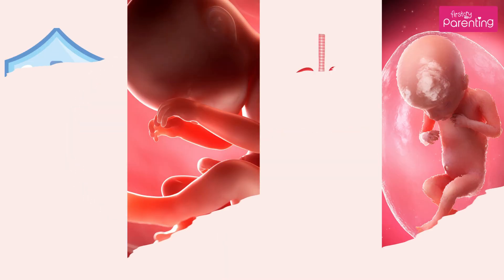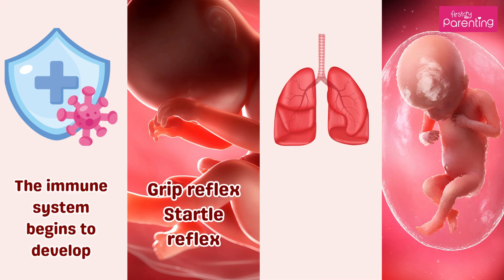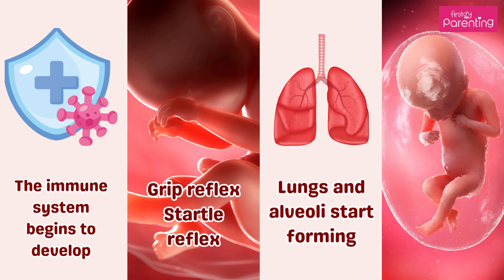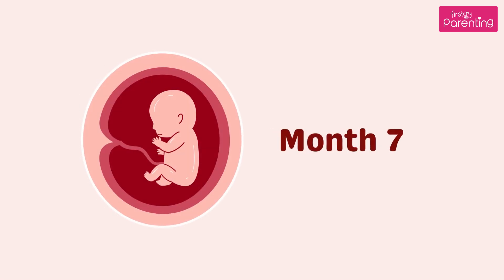Month 6. The immune system begins to develop. Baby develops a grip reflex and a startle reflex. Lungs and alveoli start forming. Size is 9 to 10 inches, and weight is 1.5 to 2.25 pounds.